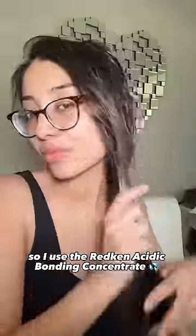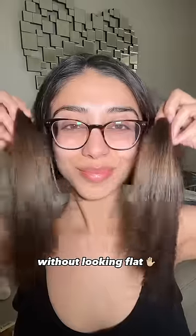People think my hair is naturally healthy, but it's actually quite damaged. So I use the Redken Acidic Bonding Concentrate — it basically helps make it look and feel shiny and strong without looking flat.